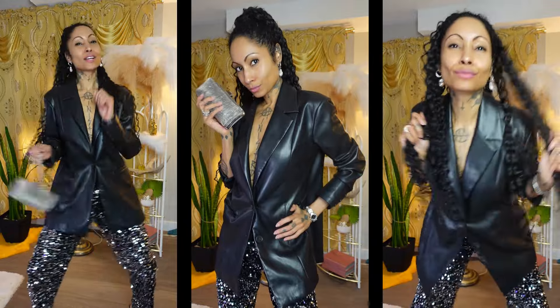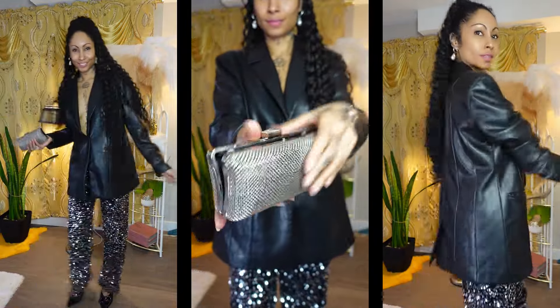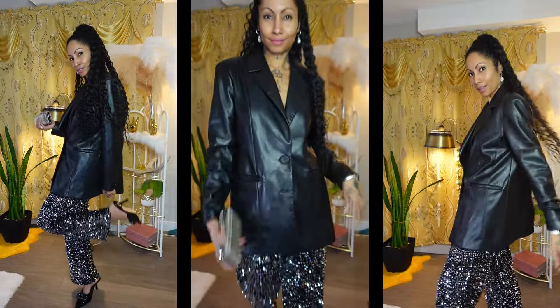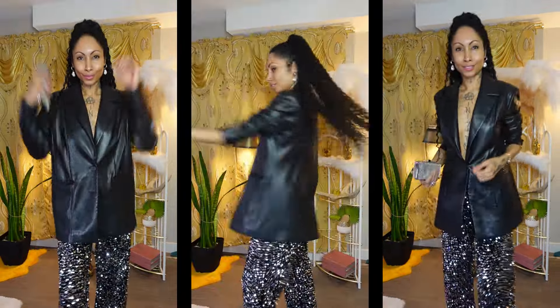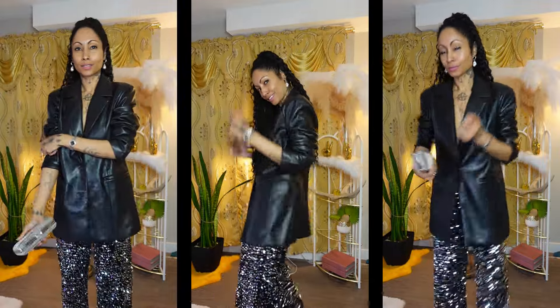We can wear the same pants we wore the night before, but just throw a blazer on with or without a bra, depending on what your bust line's like and how confident you feel — this goes great either way. And then I use the exact same clutch because it's also versatile, except for this night I put the chain inside so I can just carry it.